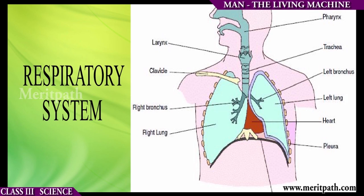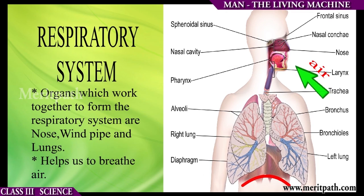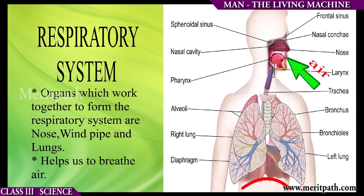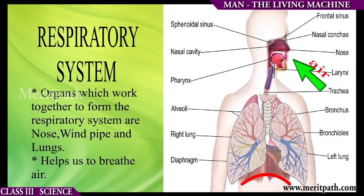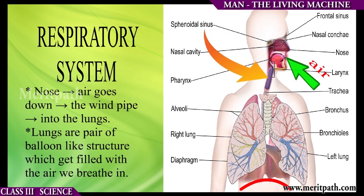Now we will learn about the respiratory system. The organs which work together to form the respiratory system are the nose, windpipe, and lungs. These help us to breathe air. Through the nose, air goes down through the windpipe and then into the lungs.